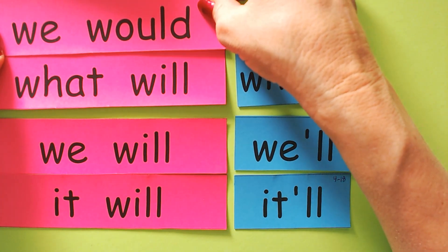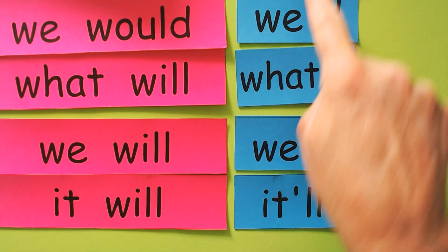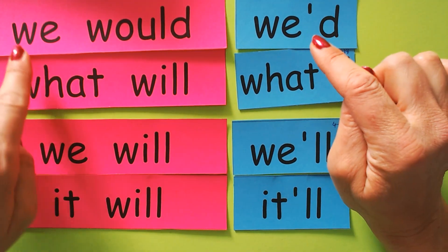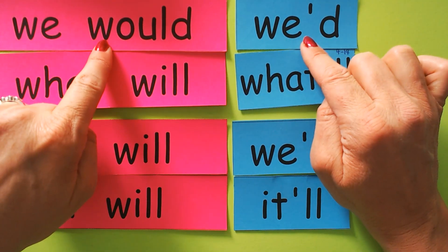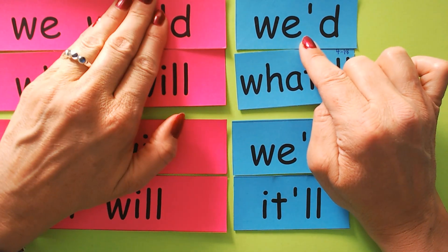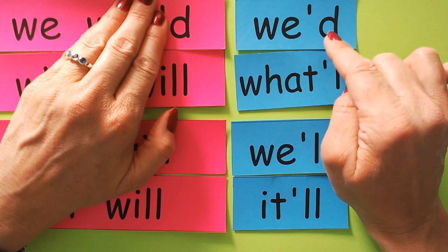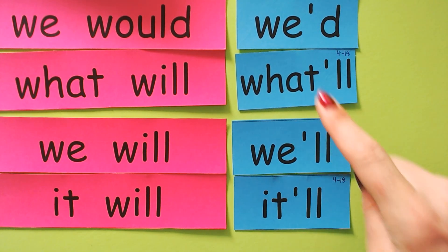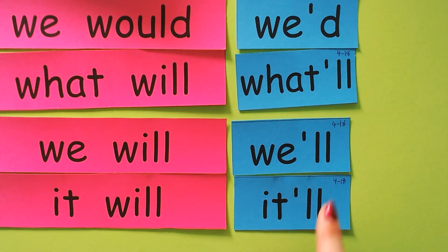Here's another example that's in our story. 'We would' means the same as 'we'd.' There are a lot of letters that got squashed out of 'we would' — we have W and E, but the W, O, U, L are all missing. And where they're missing, there's a souvenir — it's called an apostrophe — and then you have the last letter. These four — we'd, what'll, we'll, it'll — are in your story.